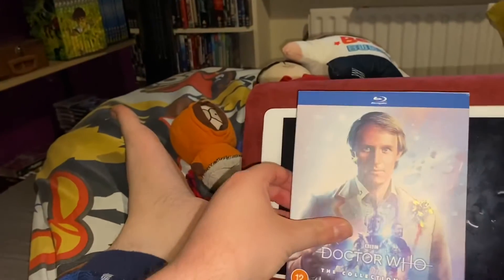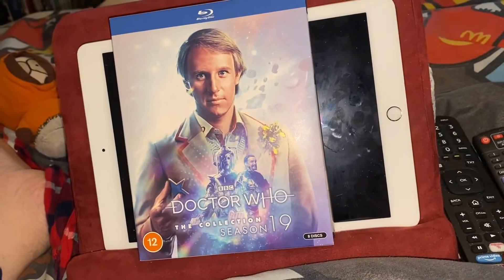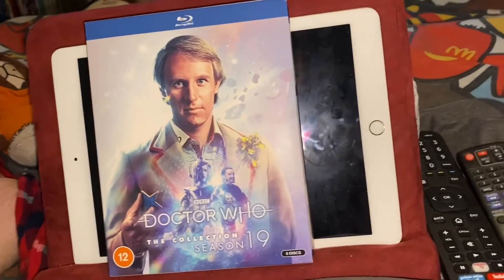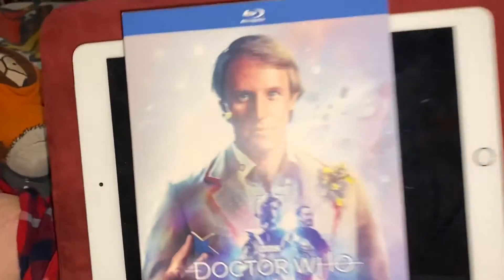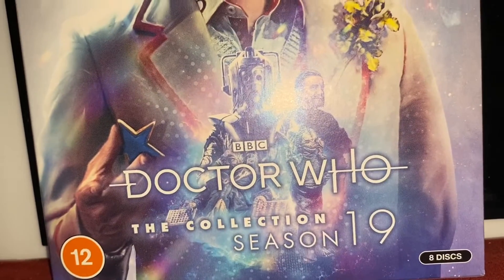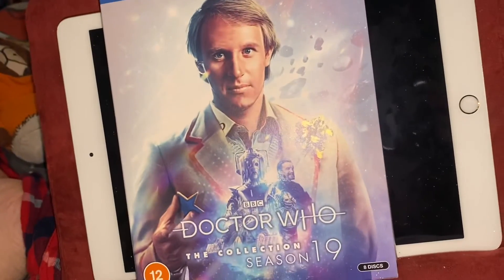For the episodes themselves, each episode is a brilliant story. Totally worth the money if you want to pay for it, and it was totally worth the money I paid for it.